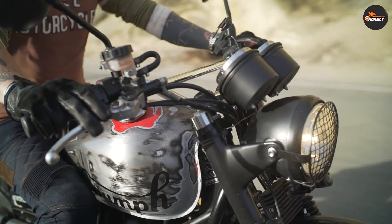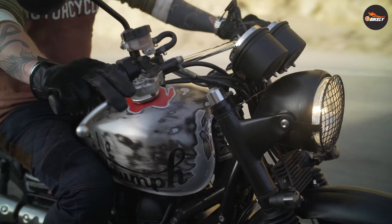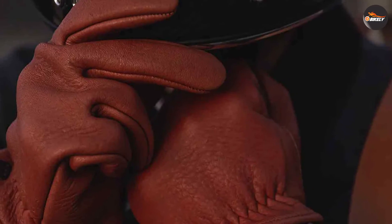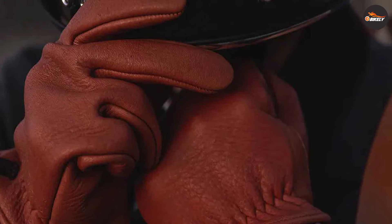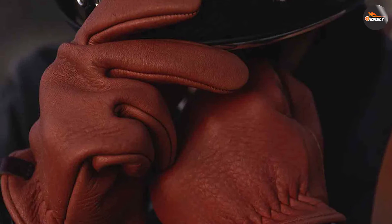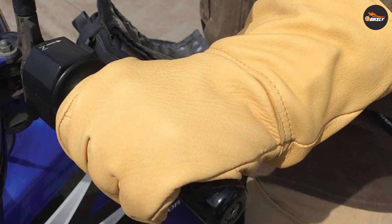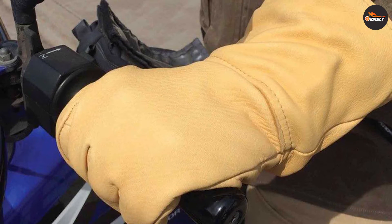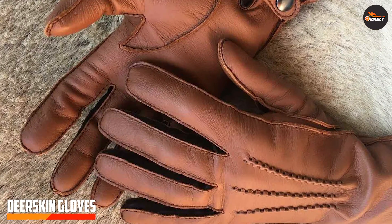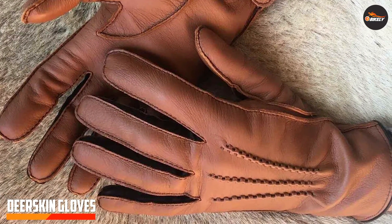Now let's shift our focus to deer skin gloves. Deer skin offers a different set of advantages — it is softer and more supple compared to elk skin, providing a comfortable fit and excellent dexterity. Riders who prioritize flexibility and a natural feel often lean towards deer skin gloves.